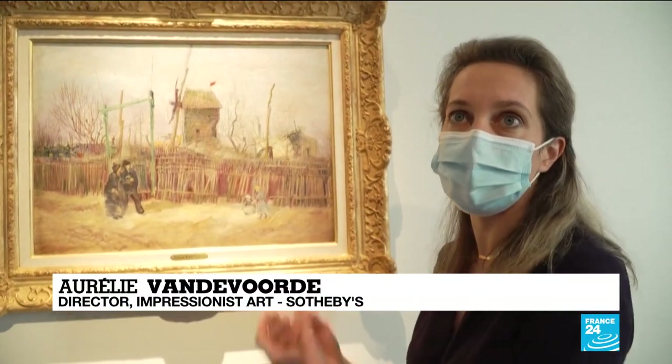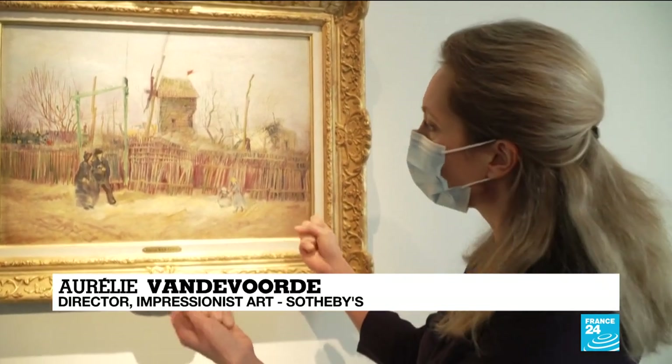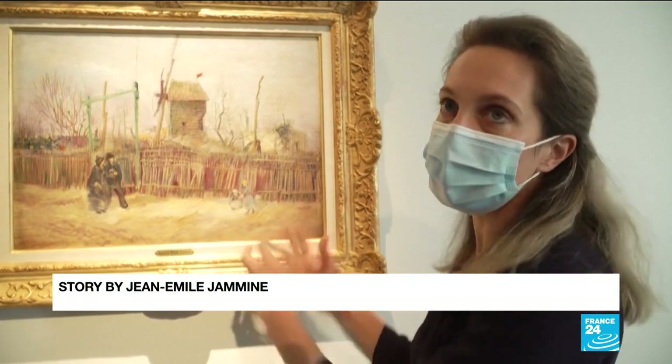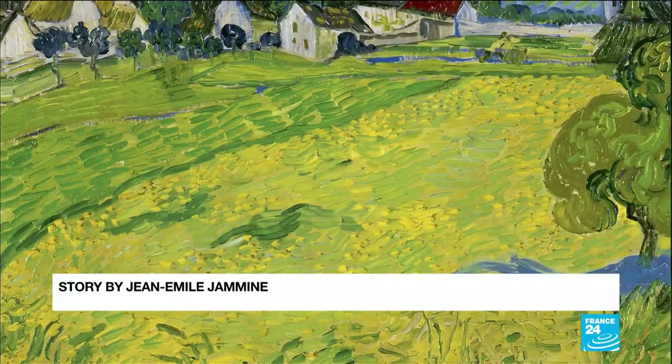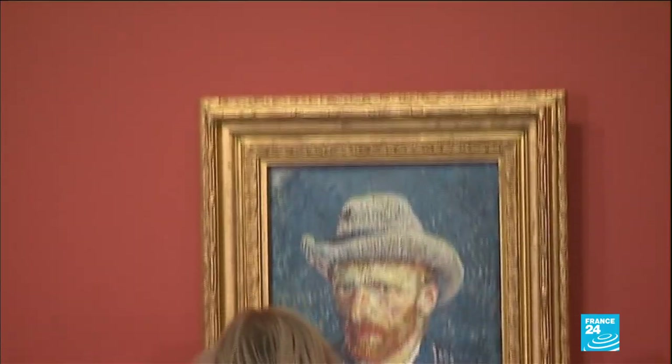It's a bit like the start of the expressionist side of van Gogh's paintings. With his use of colour, he really tries to create an impression that goes beyond even redesigning reality. With this new colourful style, van Gogh would revolutionise art, making him the world-famous painter celebrated today.